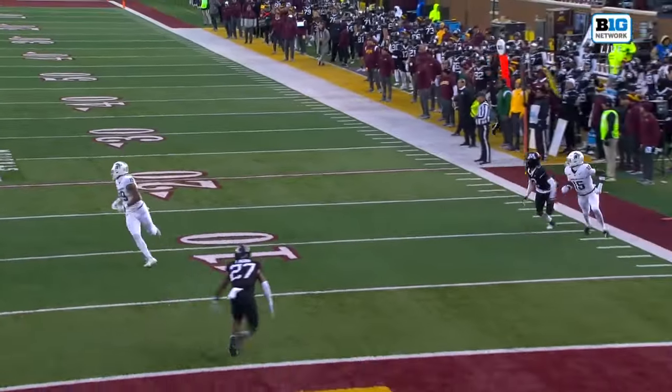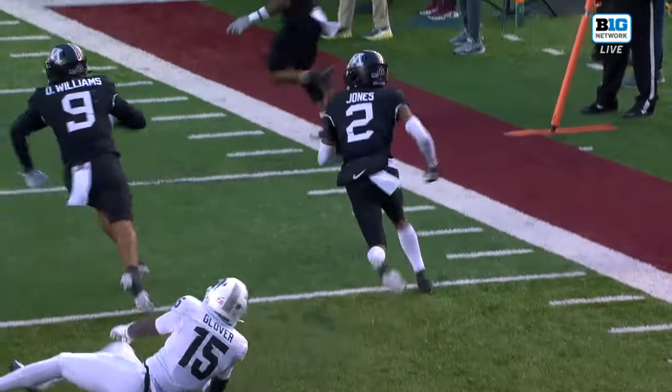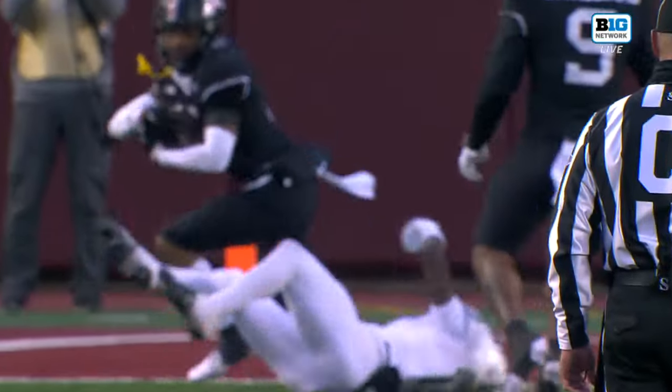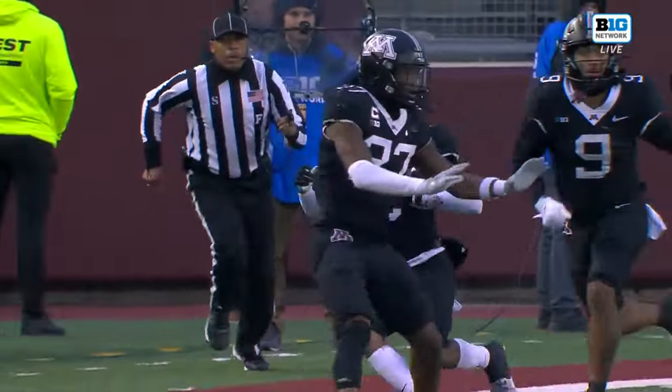So there's your two receivers — this is four verts. The throw you probably want to make there is the bender, the inside seam. Trayvon Jones almost baited him into it, showing some white jersey down the field, then making the play. And that'll do it.